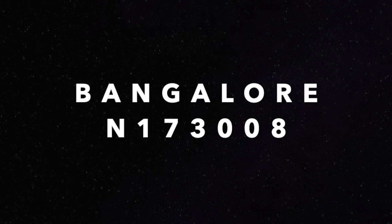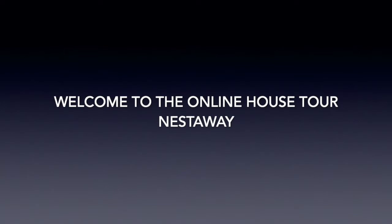Bangalore N173008. Welcome to the online house tour by Nestaway.